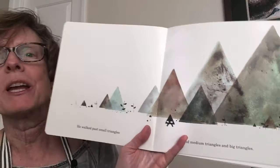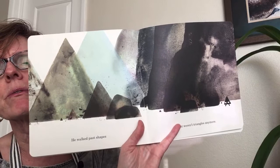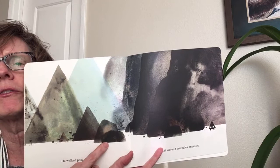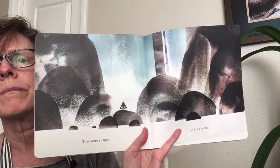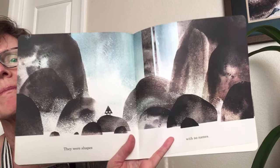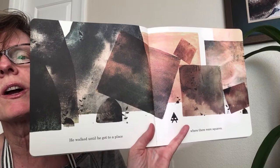I wonder what the sneaky trick is going to be. He walked past small triangles and medium triangles and big triangles. Look at Triangle's eyes — they're looking forward, looking forward to Square's house. What shape do you think Square's house is going to be? He walked past shapes that weren't triangles anymore — they're starting to look less and less like triangles as he walks towards Square's house.